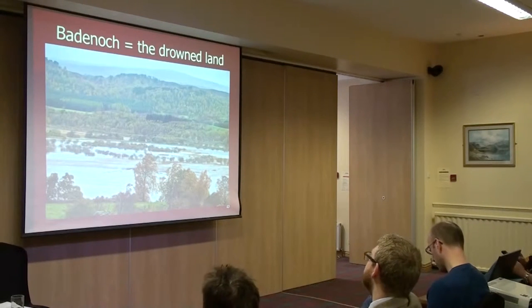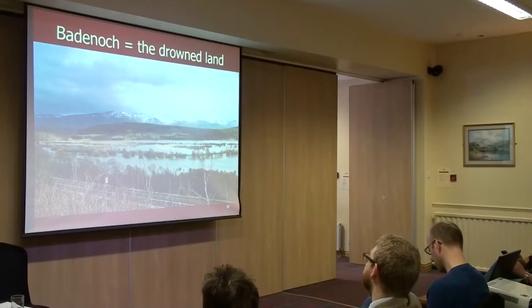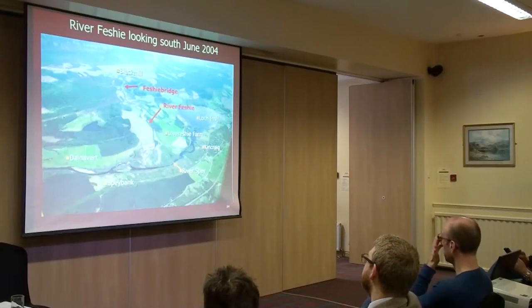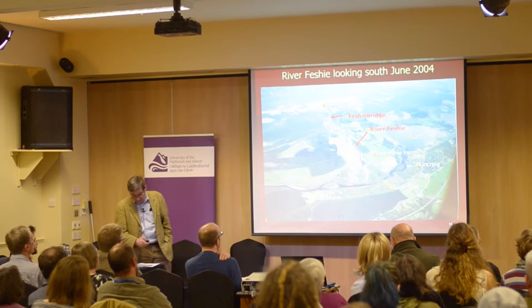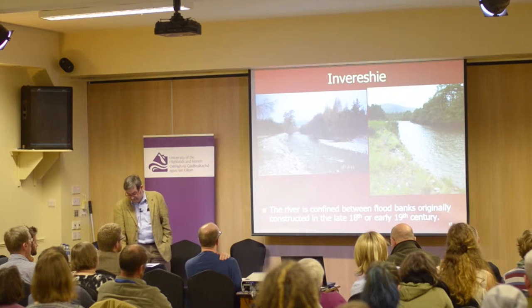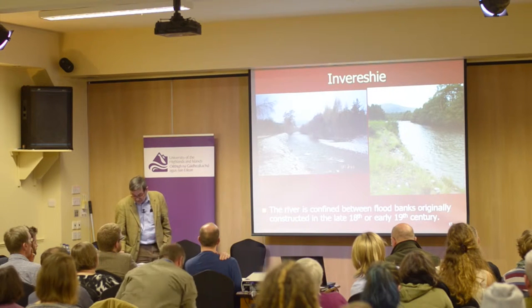Badenoch means 'the drowned land' in Gaelic. The bottom of the strath is relatively flat and subject to flooding. Flooding deposits nutrients on land adjoining the River Spey and its tributaries, making the alluvial land — known as the haughand — the most productive in Badenoch. This is an oblique view of the River Feshie where we farm and its confluence with the River Spey. The river at Invereshie is confined between flood banks, allowing it to maintain velocity and carrying capacity, flushing gravel downstream whilst protecting surrounding farmland and woodland.